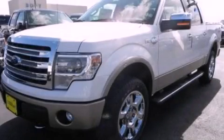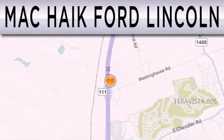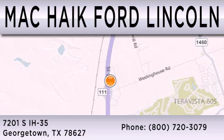This vehicle is sure to sell fast. Call and arrange your test drive today. Mac Haik Ford Lincoln is dedicated to doing everything possible to ensure that the experience you have selecting your next vehicle is as pleasant as possible. We are located at 7201 South Interstate Highway 35 in Georgetown.